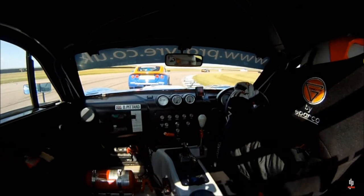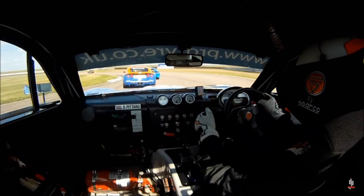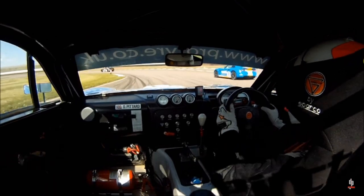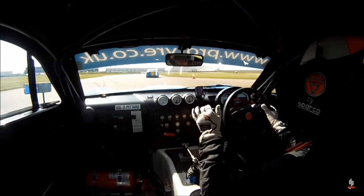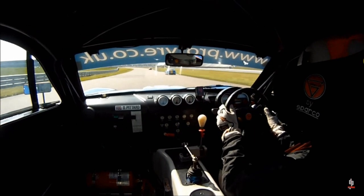Nice and confident on the cold tyres, warm them sufficiently to carry loads of speed through the fast left-right here. 3rd place leaves the car, the gap opens, so send it down the inside. 2nd gear, stop it on the apex — he's not coming back past me or cutting back to the inside. Defend the inside on the way into the next corner and that is 8th to 3rd place in half a lap.